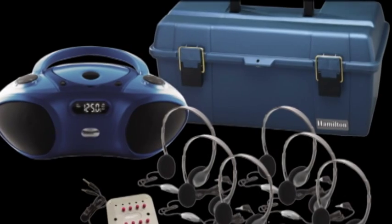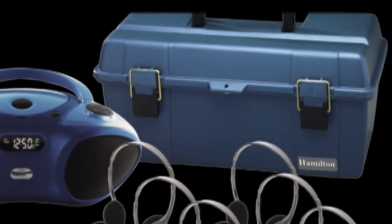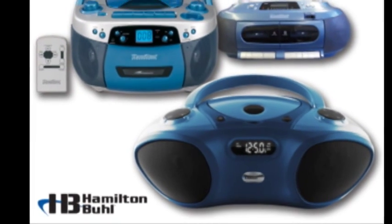Need a way to store or transport your units? We offer a choice of lockable, protective cases to keep your units safe and secure. When it comes to educational audio and video, Hamilton Buell has it all for you.